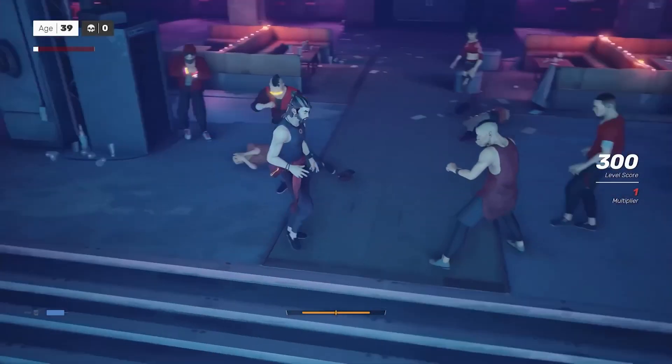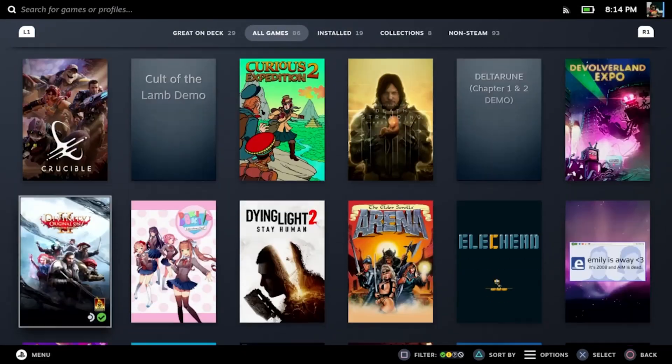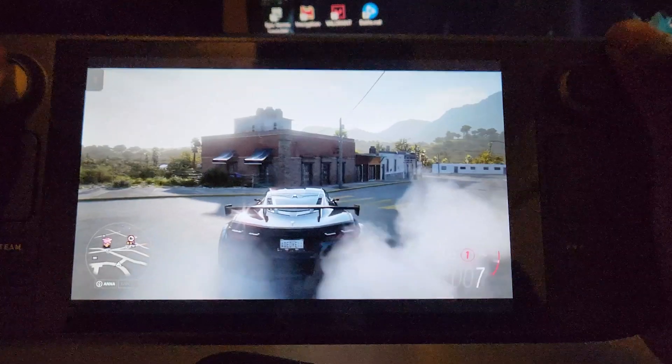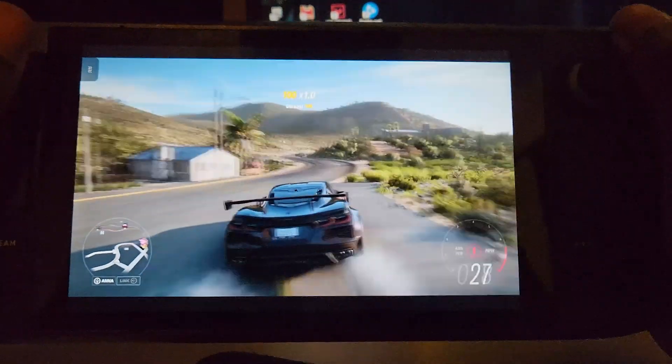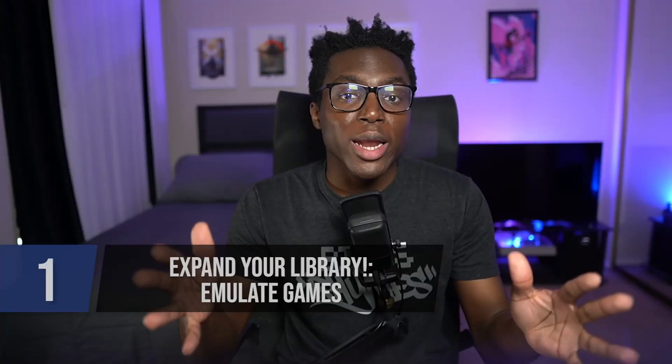Obviously, games are the most important aspect to a gaming platform, and expanding my games library was my number one priority upon getting my Steam Deck. My Steam library is probably more barren than most, given I spend the bulk of my time on PlayStation and Switch. So my first hours on the deck felt super limited. There are three things that really helped me expand my library. Number one: emulation.